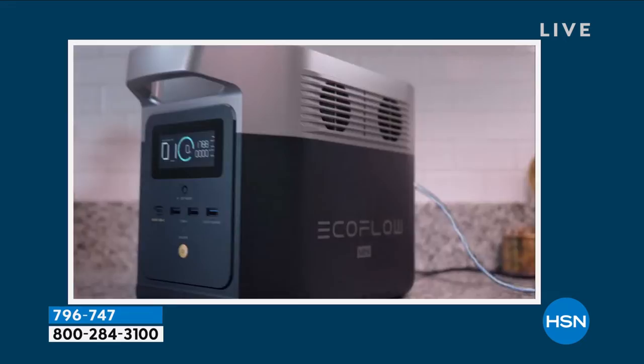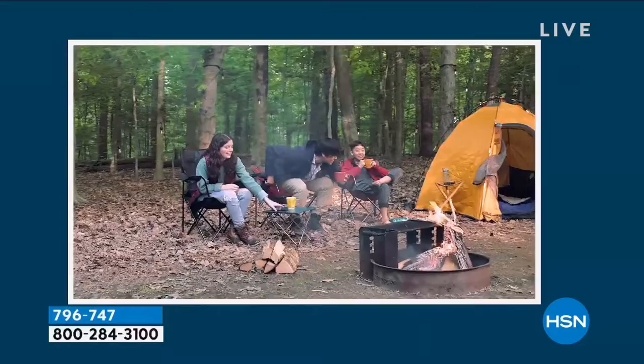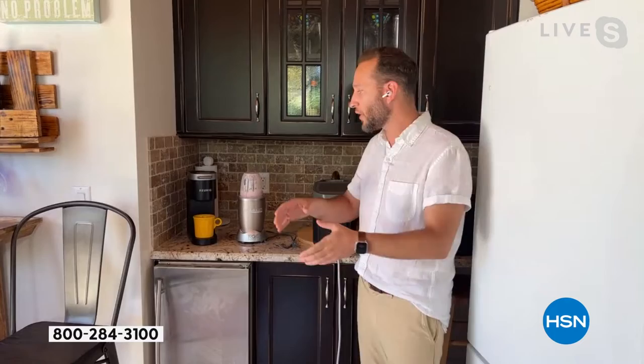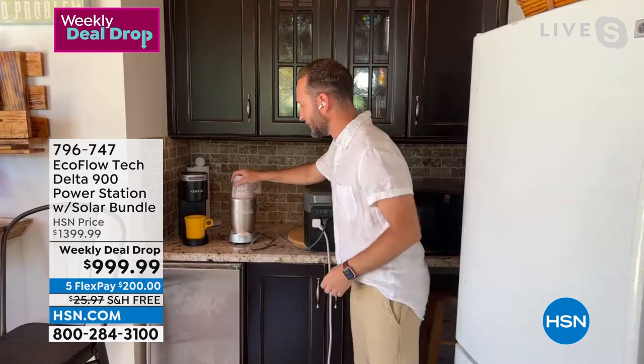Other power stations on the market can take 12 hours to recharge. We have the technology to recharge the fastest in the whole industry. So in a pinch, you have that peace of mind. Not only can you charge it inside, you also have the solar panel option if you're off the grid. And this has brand new technology — it has WiFi built inside. You can remotely monitor your power station from your Apple or Android phone, iPad, wherever you are.